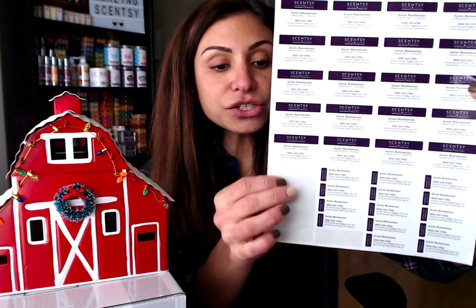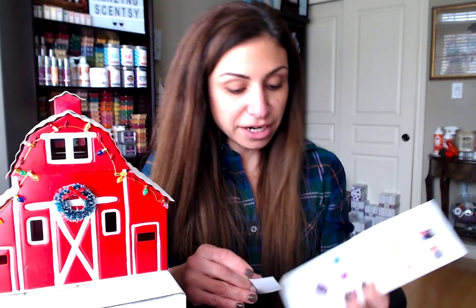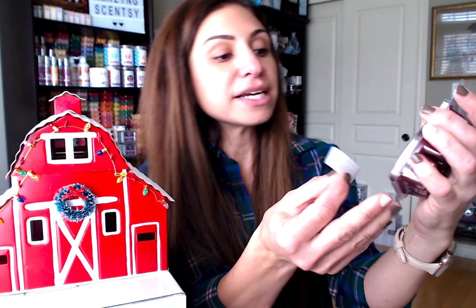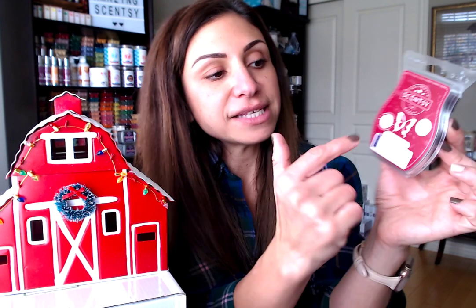The larger labels fit perfectly at the back of the flyer. The smaller label fits perfectly right on the wax bar, covering the barcode but not covering any logo. Remember, it's against Scentsy compliance to cover up any logos or important warning signs or ingredients. So it's okay to put your label on the barcode area, but you cannot cover any butterfly or Scentsy logos.